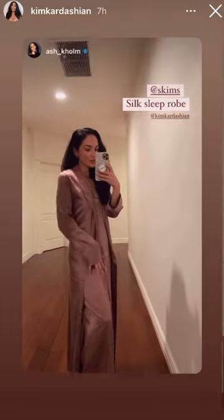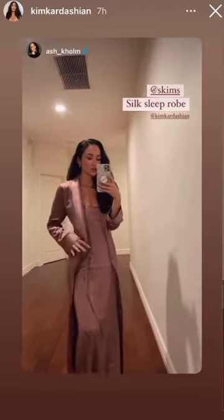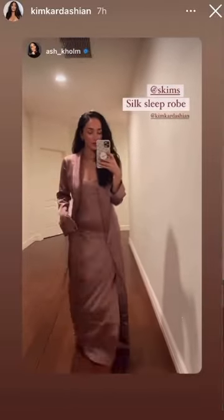And this is the silk sleep robe in the same color rose. The fabric is so soft against your skin. You could tie it either in the back or the front, however you want to style it. But it's so cozy.